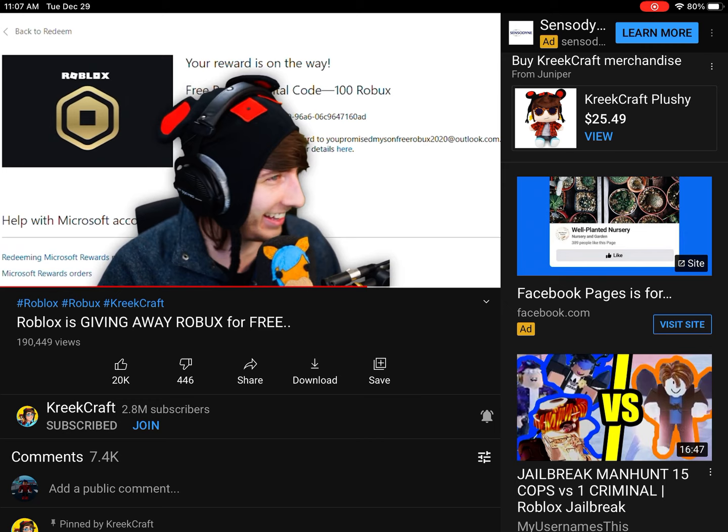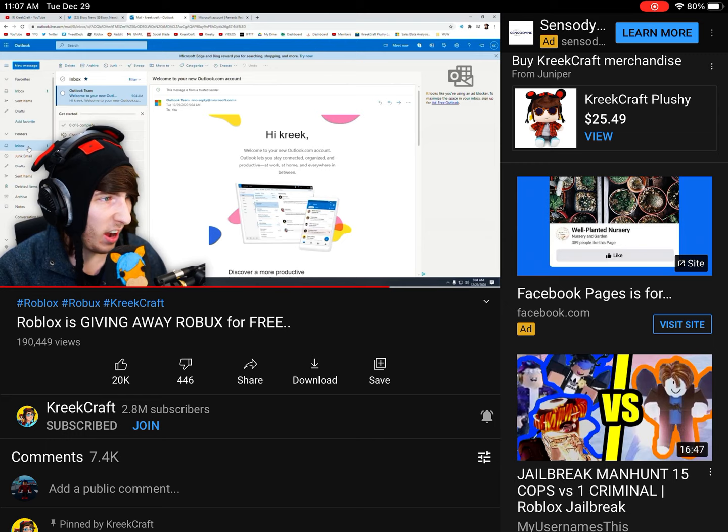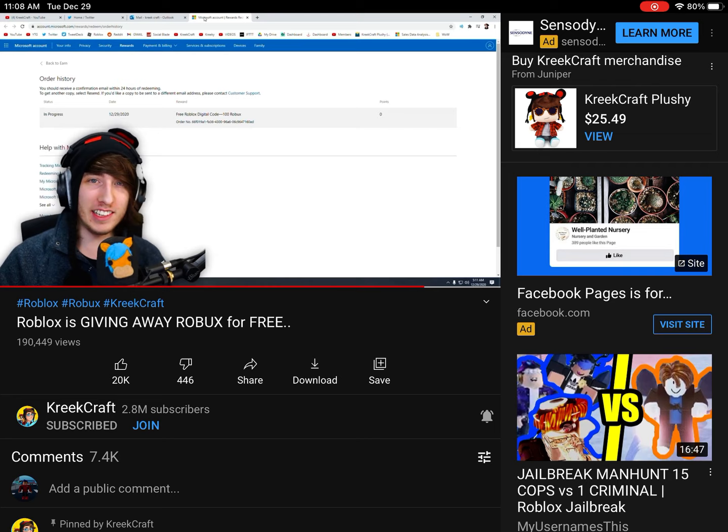Great, there's only one problem — how do I check my Microsoft email? Do I click Outlook over here? Yeah, this is it. So you just go to Outlook over there and here we are. I guess I'll get this in my inbox within 24 hours. You can also go to your order history and it says you'll receive the email within 24 hours of redeeming. So now we just wait and it'll be in the email — it'll be a little gift card and you can redeem it for 100 Robux.